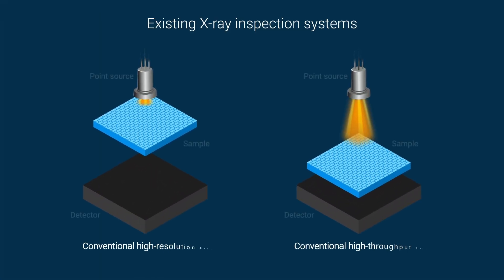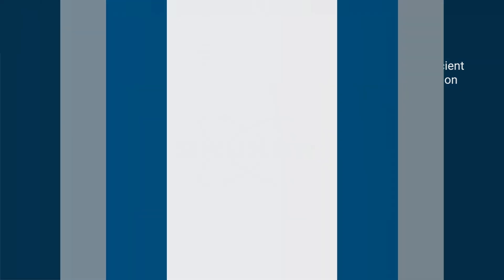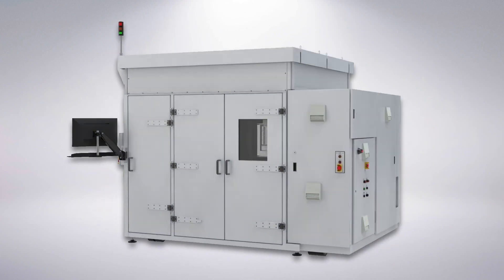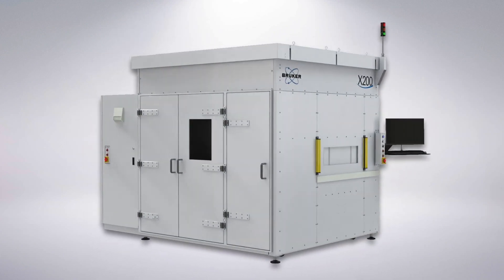While X-ray inspection can catch these types of defects, existing system designs are either too slow or have insufficient resolution to address the requirements of today's advanced products. Presenting the X200 X-ray imaging system — a novel in-line X-ray inspection and metrology platform designed for 100% inspection and real-time process feedback.